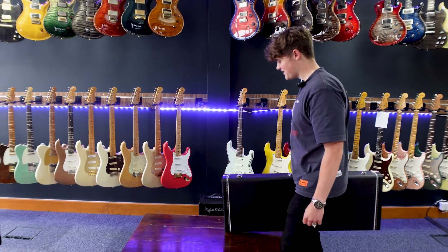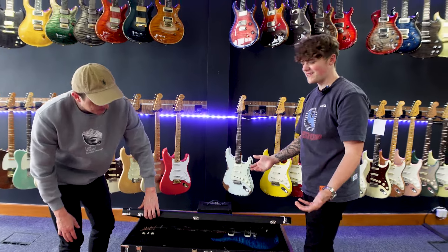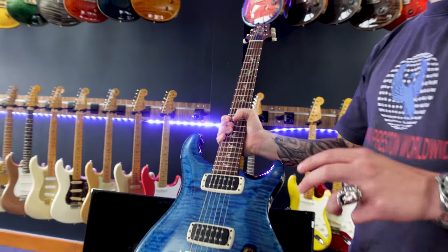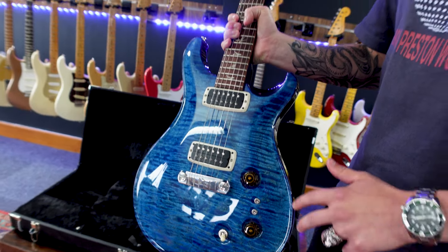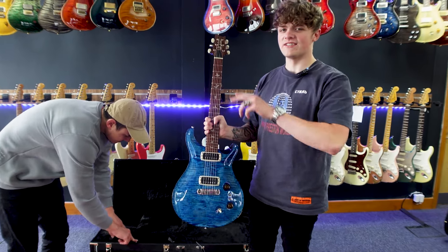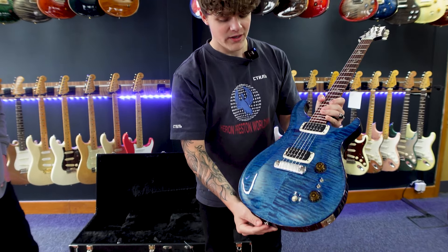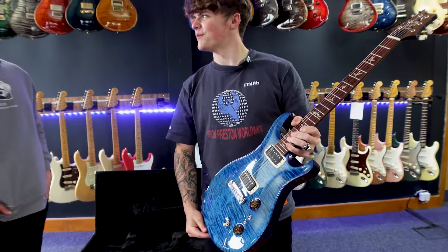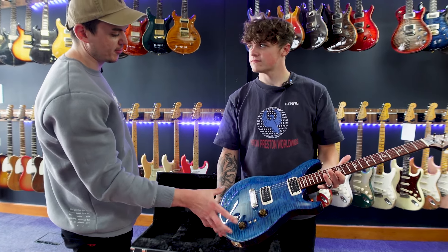We've got another extremely exciting one — this is a PRS Paul's Guitar, the signature model of PRS owner Paul Reed Smith. This is one of my favourite PRS designs because you have the TCI pickups with the 408 system, so you're able to individually have the bass and treble pickup in humbucker mode or single-coil mode. When in single-coil mode it actually stays at the same volume because it adds windings to the pickup, so they're very true-sounding single coils. As you can see, it's got a beautiful top — a flame-type top with quite a lot of cross-figuring, so it almost looks like a pool. With blue fade finishes it really shows the wood grain depth.